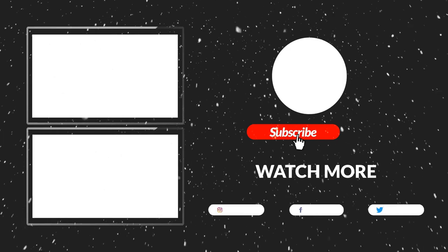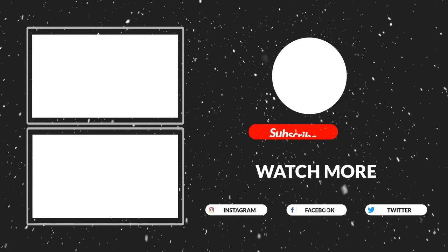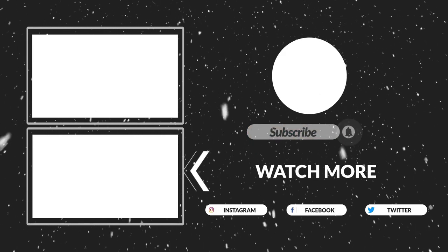Thanks for watching! That's all for now. I hope you guys liked this video — if it was helpful, please make sure to like, comment, and subscribe. Hope to see you guys in the next video.